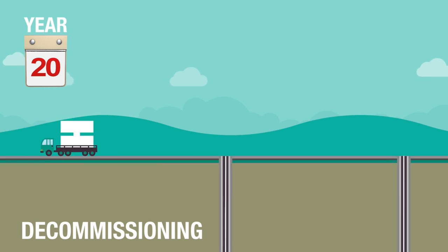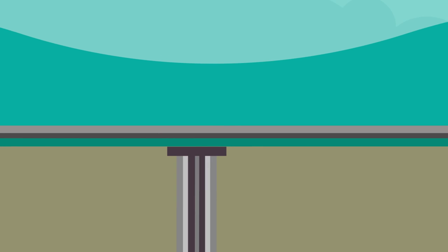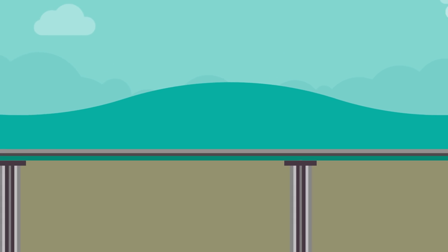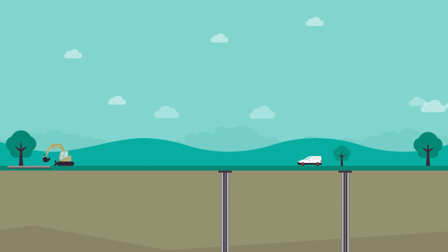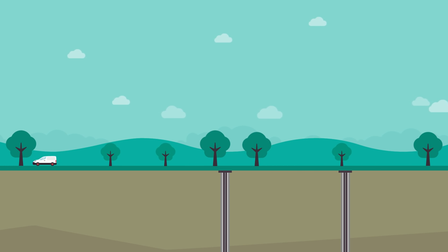The final stage of a well's life is decommissioning and abandonment. This must be completed to industry standards, with at least two steel and cement plugs that are over 100 metres thick as part of the required standard. A further notification and weekly reports are required throughout decommissioning and abandonment. Finally, the site is returned to its original condition.